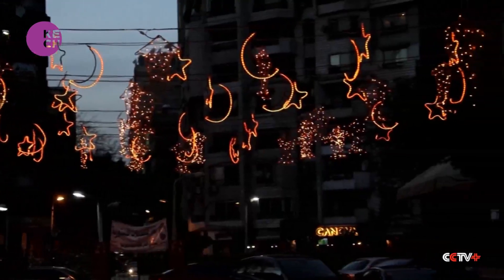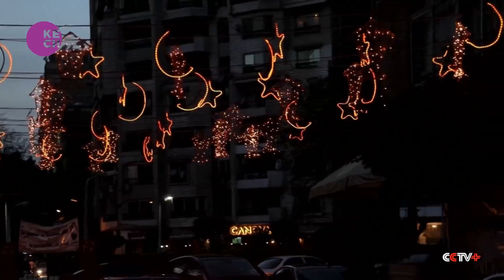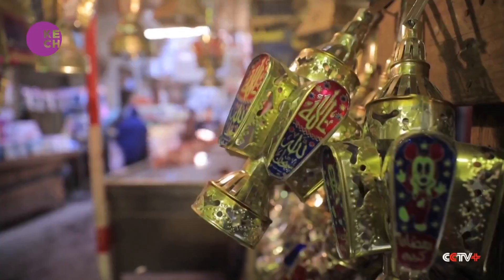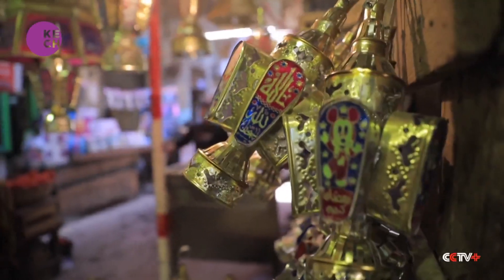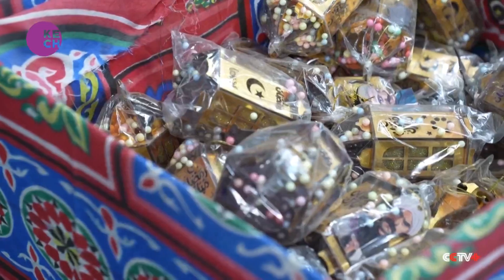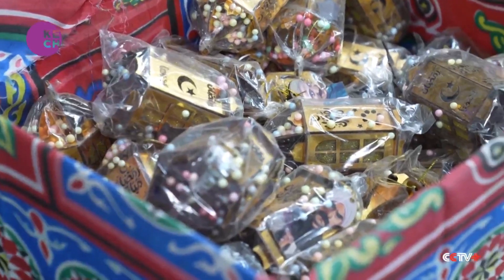The Ramadan decorations are up everywhere, and the main component is the fanus, or lantern. It's been an integral part of Ramadan celebrations in Egypt for centuries, and a must-have for every family during the holy month. It's essential that we buy the lanterns every year for the children to be happy. We put the decorations in front of the houses and streets to feel the celebratory mood of Ramadan. It's a beautiful time.